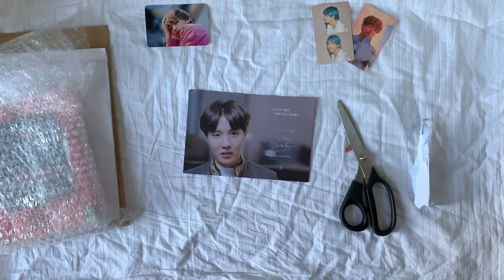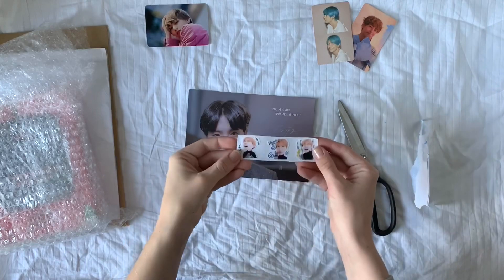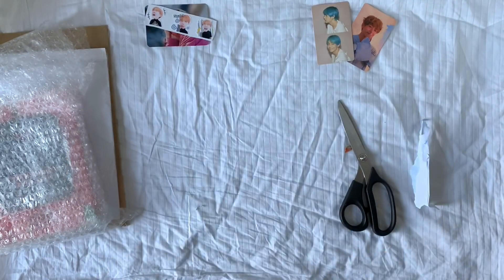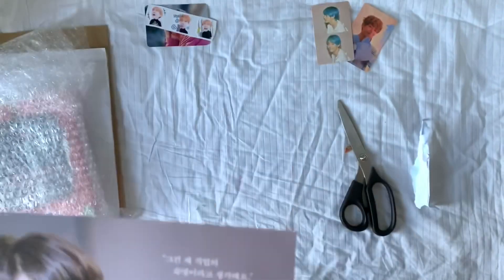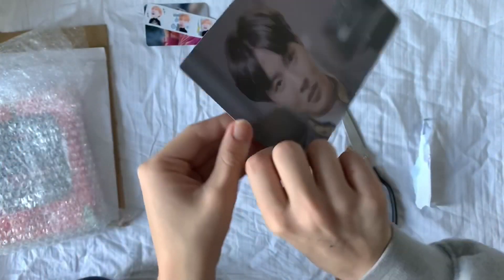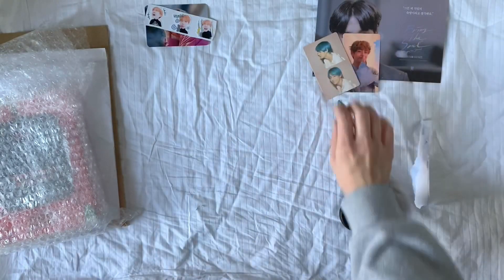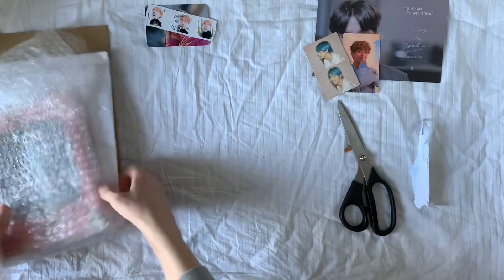There we go. That was absolutely terrifying. I got some freebies — the corner's a little bit dented but there we go. I finally got my Missile Hoseok postcard, whatever it's called. That was so much effort to get out.